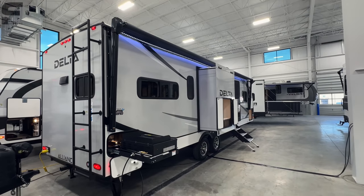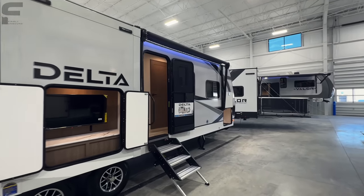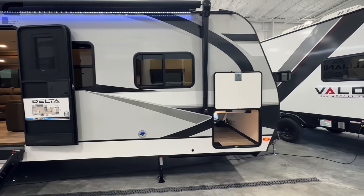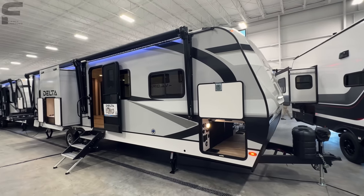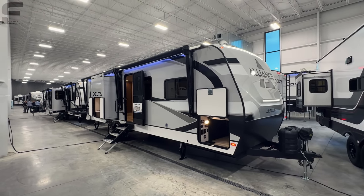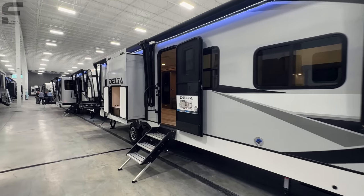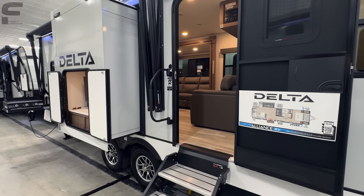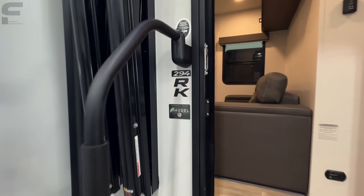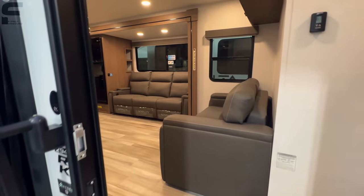Alliance is also building a rain-test booth here so that every RV gets a shower before it leaves, ensuring there are no water leaks — a lot of nice quality control they do before units leave the factory. As we walk inside, this is the 294RK. It has an Asdell sidewall, so you have that composite panel sidewall construction.